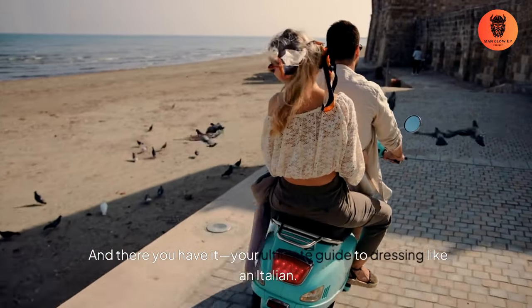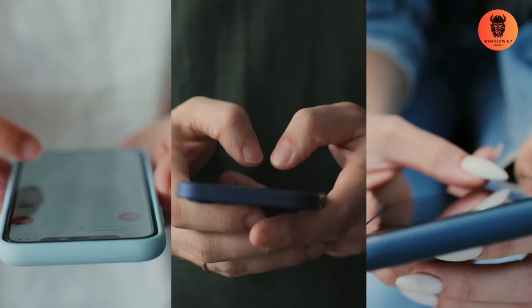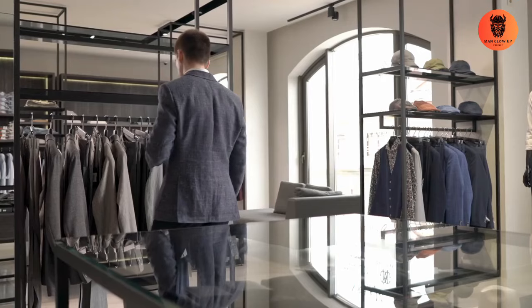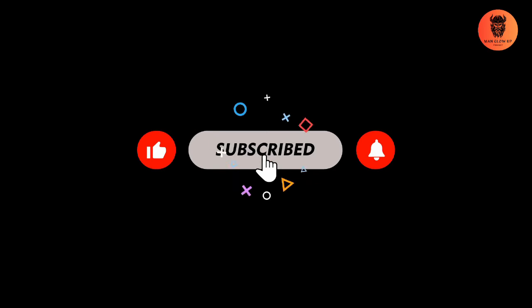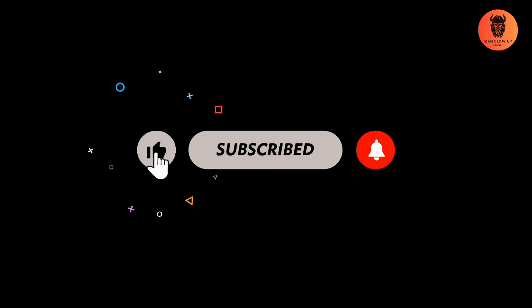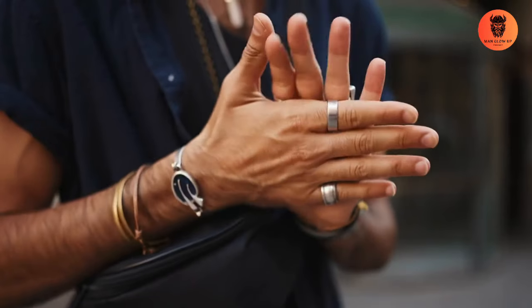And there you have it — your ultimate guide to dressing like an Italian. Which piece or tip are you most excited to try? Let us know in the comments below. If you found this video helpful, give it a thumbs up. Subscribe to Man Glow Up for more style and grooming advice, and don't forget to hit that bell icon to get notified whenever we post new content. Stay stylish and stay confident.